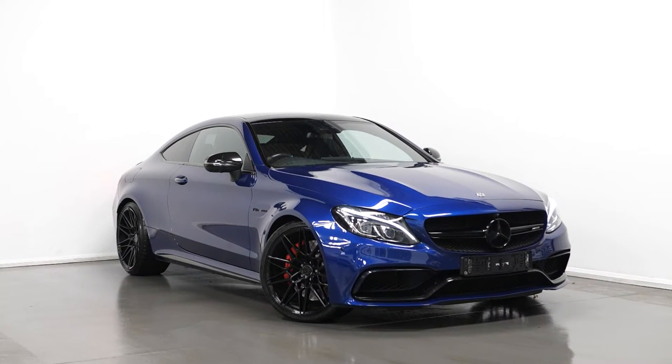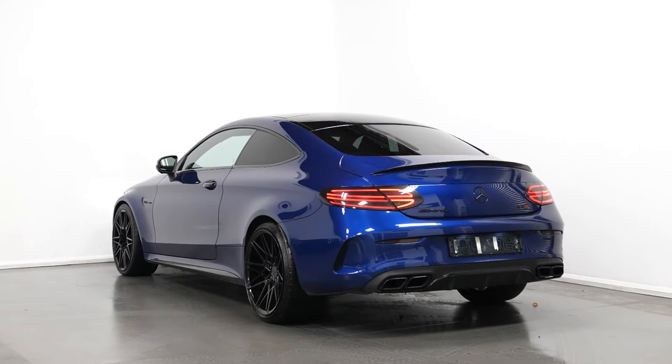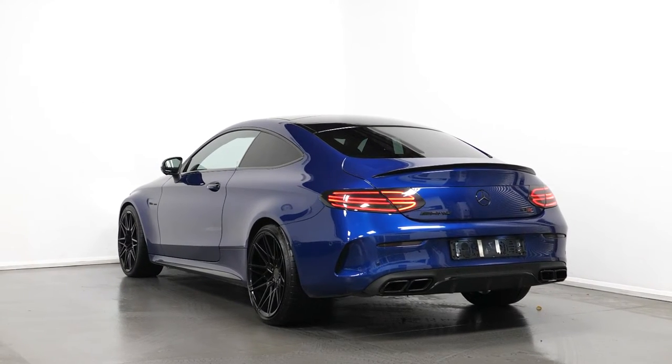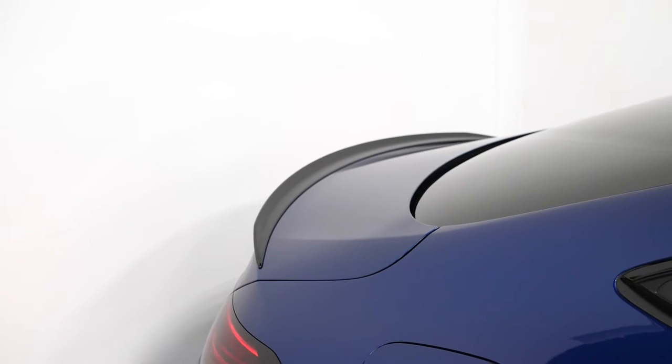Hi there, Mac here from Prestige Cars Kemp. This is a quick video run-through tour of our 2017 Mercedes-Benz C63 S Premium we have new in stock. I'm just going to run through the specification of this car, pointing out some of the main standout inclusions on the vehicle.